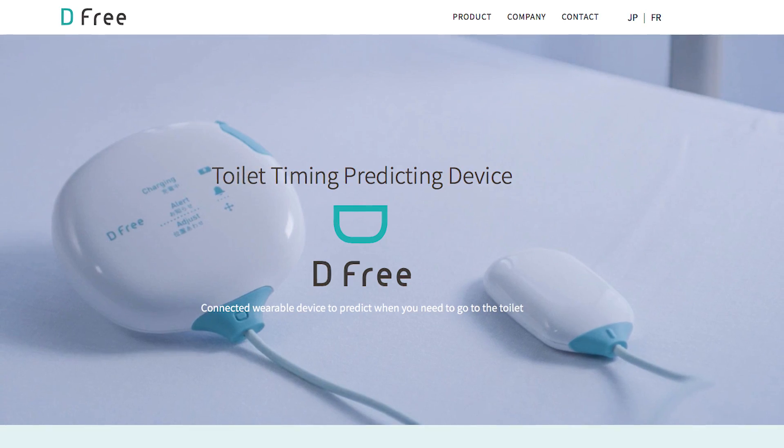It's available right now through our website and also through Amazon. The pricing is $40 per month if you want to rent it, or $500 if you want to buy it.